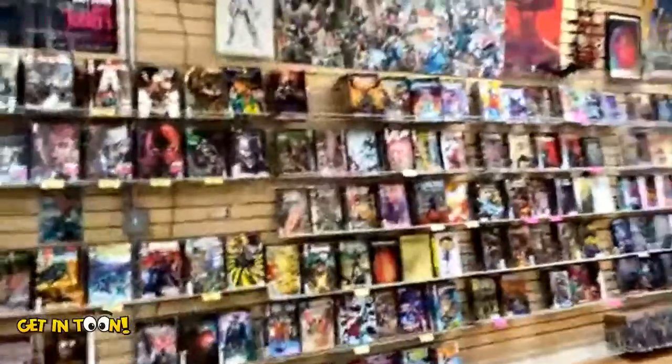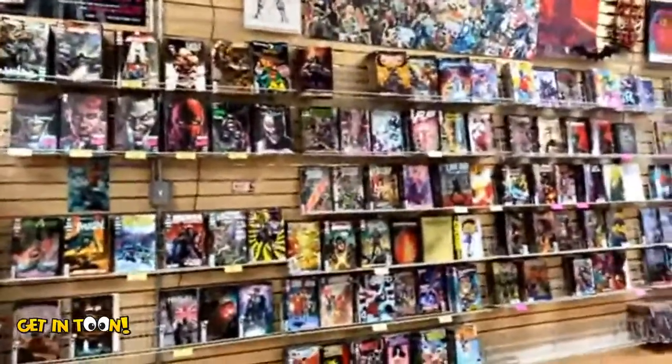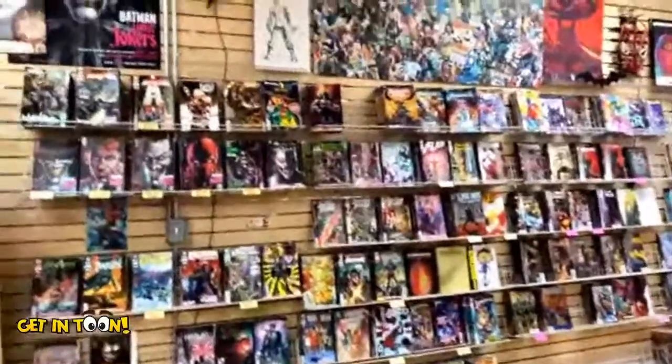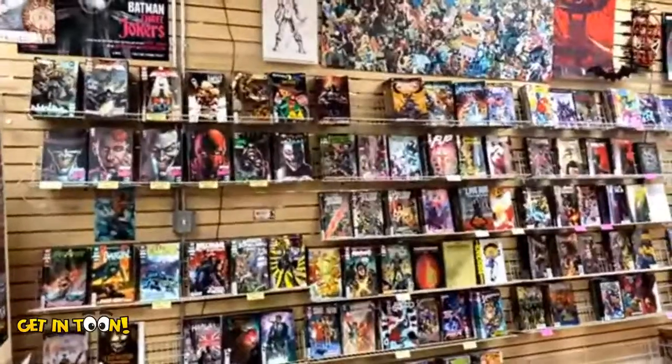I'll see you guys later! On Monday night I'm having a special episode with KJ Murphy, who's going to be talking about his new Kickstarter. I'll talk to you guys later — have a great day and happy Halloween!